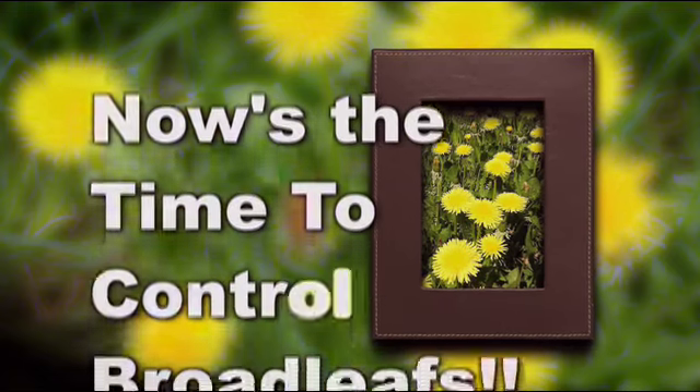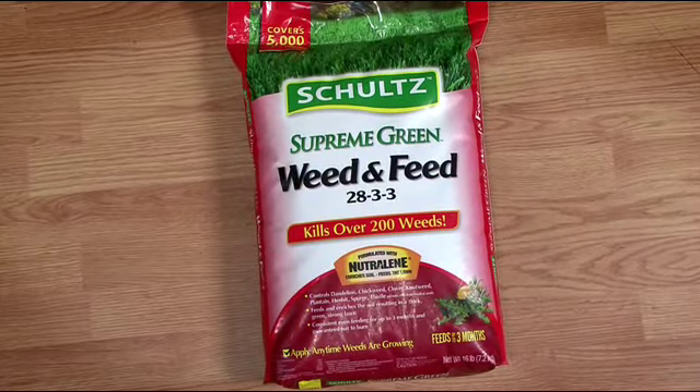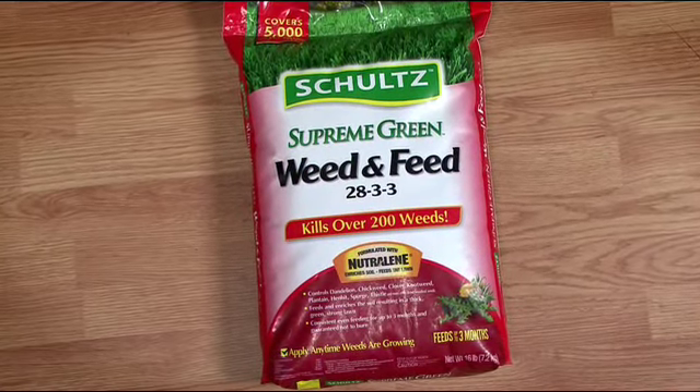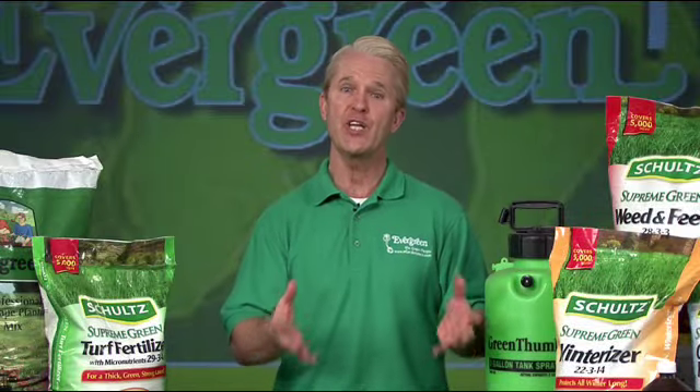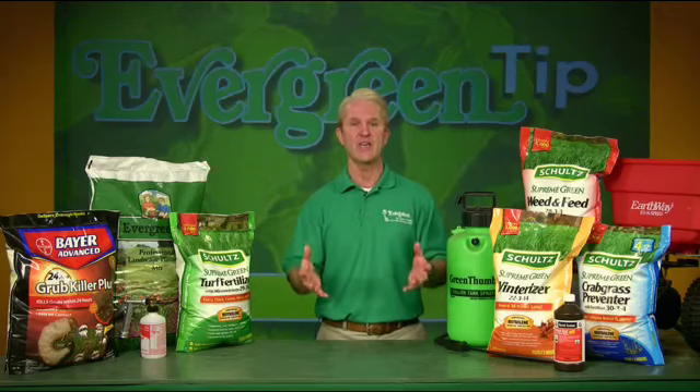It's time to control dandelions and other broadleaf weeds. Apply Schultz Weed & Feed early in the morning when the grass is damp and in the middle of your mowing cycle. If you mow on Saturday, apply weed controls on Tuesday or Wednesday and then mow again on Saturday. It allows enough time for products to effectively control the weeds.